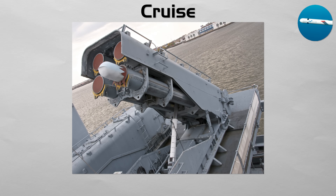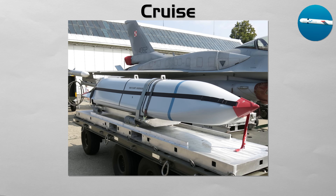Modern cruise missiles, like the American Tomahawk, are incredibly precise, using GPS and onboard cameras to strike a target the size of a single window from over a thousand miles away. ALCM means air-launched. SLCM means submarine-launched. GLCM means ground-launched.